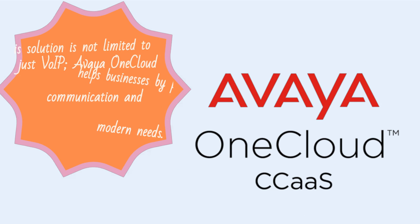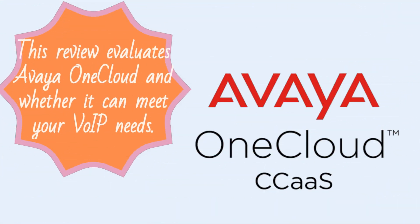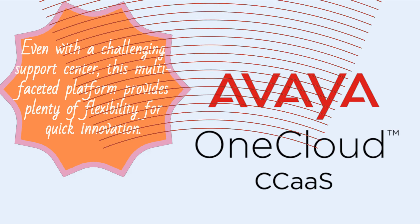This solution is not limited to just VoIP. Avaya OneCloud helps businesses by providing communication and collaboration solutions for modern needs. This review evaluates Avaya OneCloud and whether it can meet your VoIP needs. Even with a challenging support center, this multi-faceted platform provides plenty of flexibility for quick innovation.